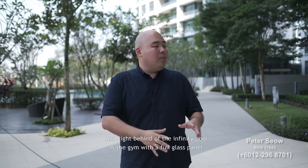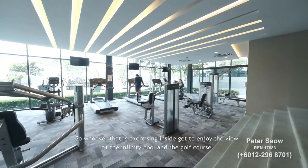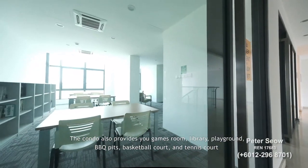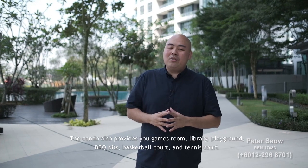Right behind the infinity pool is the gym with full glass panels, so whoever is exercising inside gets to enjoy the view of the infinity pool and the golf course. The condo also provides a games room, library, playground, BBQ pit, basketball court and tennis court.